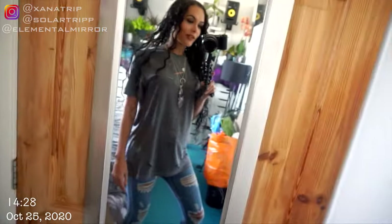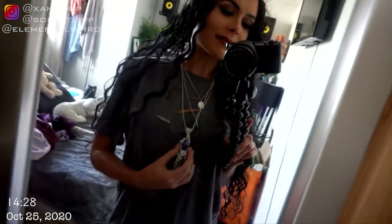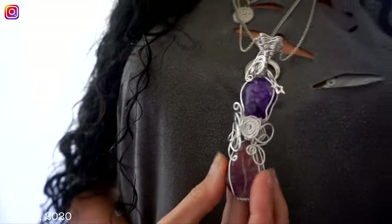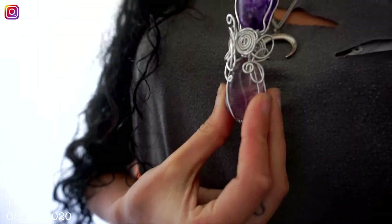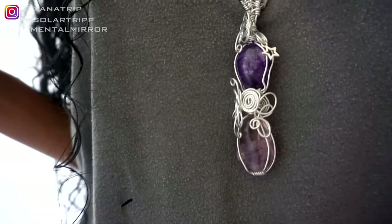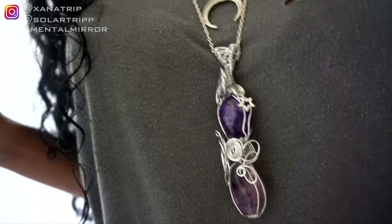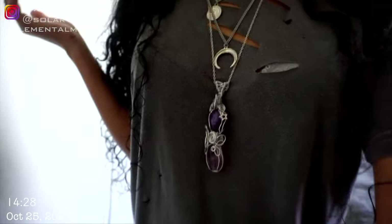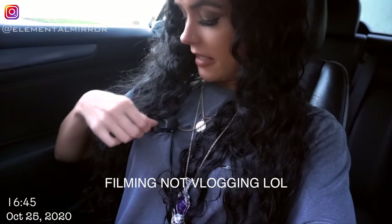Today's outfit — you'll only see the top half of me filming anyway, but just thought I would show you. I'm wearing my necklace from Elemental Mirror — this one is mine, and you can get yours on my Etsy store. The link is in the description box below if you want to get it, and I added this as well just for today to complete the vibe.